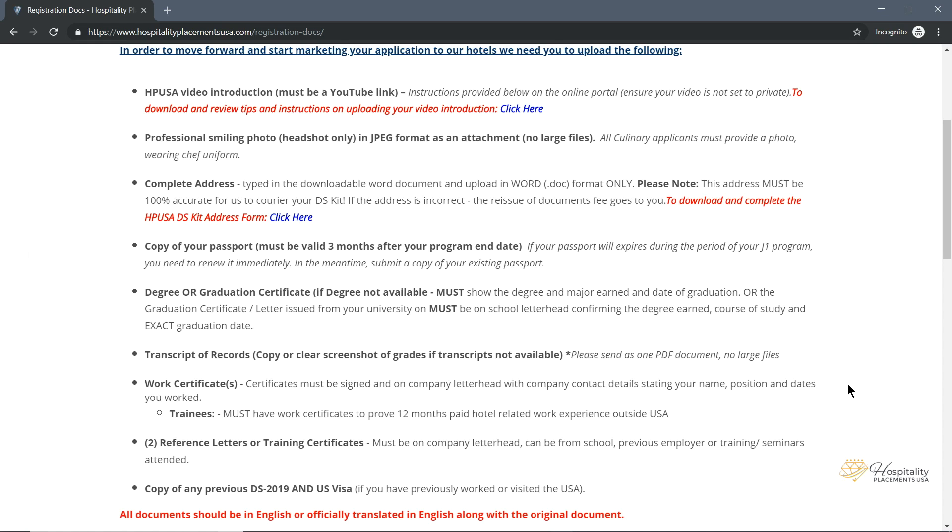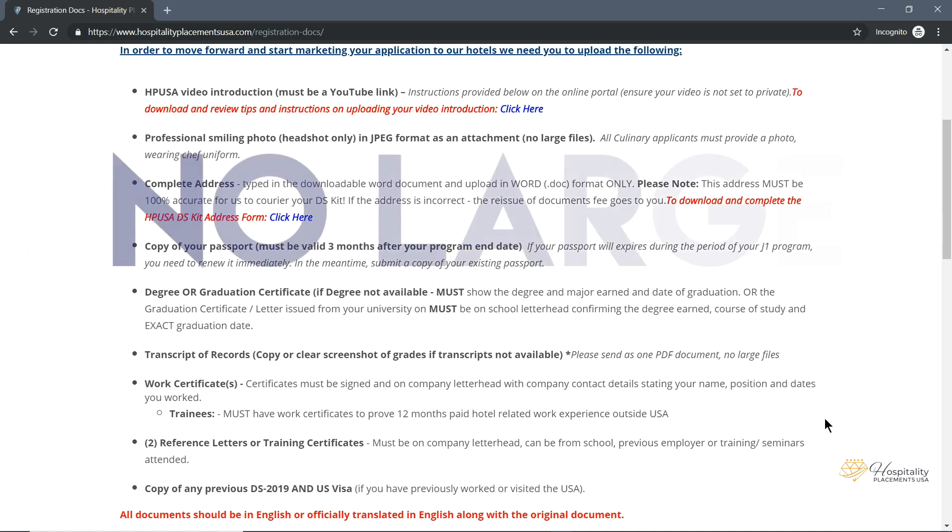Copy of transcripts or your statement of records: a clear copy or screenshot of your grades is required if your transcripts are not available. Please send as one PDF document with no large files.